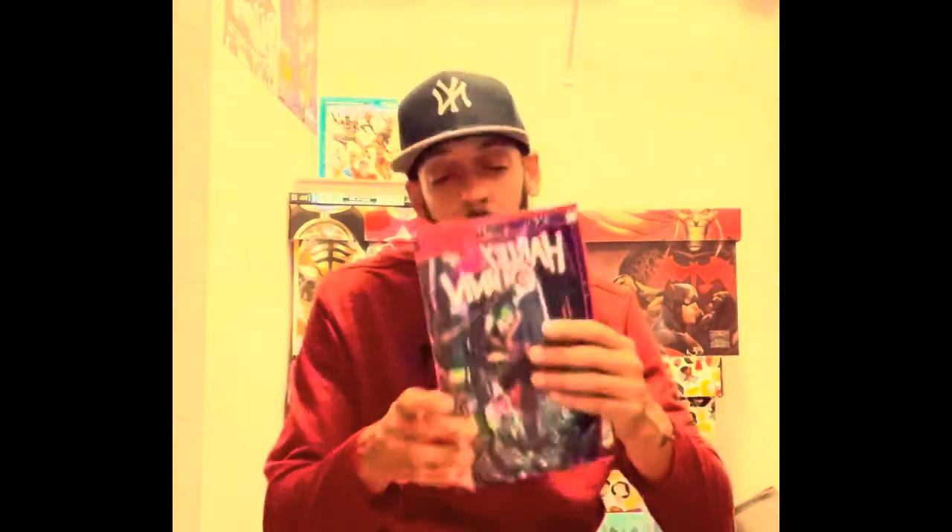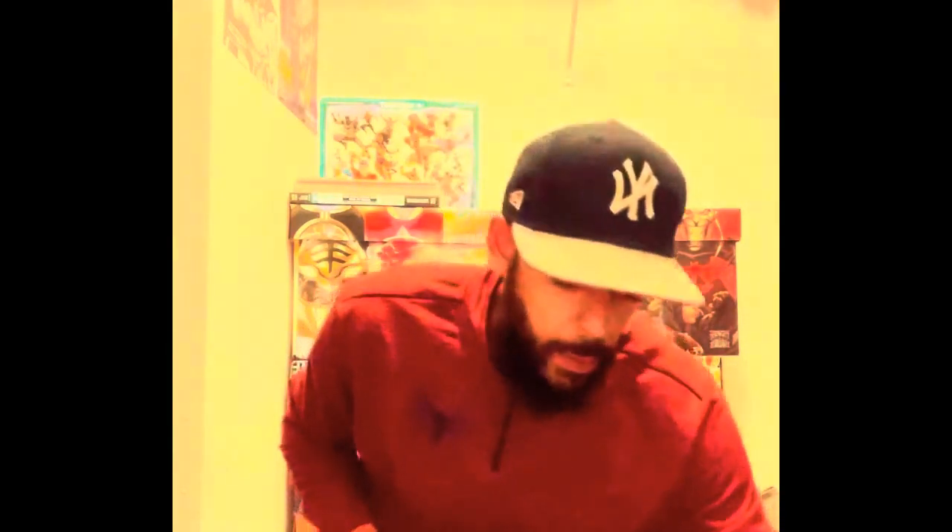Also in DC Future State: Swamp Thing number one, Flash number one, Harley Quinn number one, Superman of Metropolis number one. And DC Generation Shattered — I believe this is the variant cover because this is the only one they had and it looked different online, so let me know in the comments if this is what they all look like.